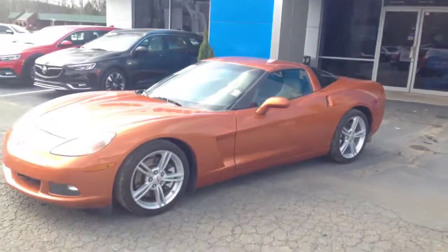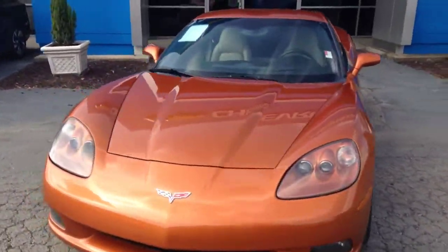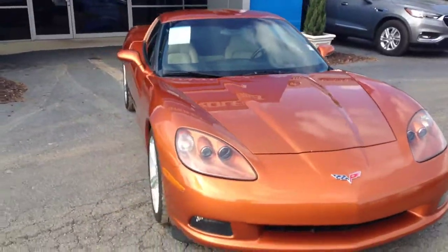Hey, Robert Brennowitz here at Jimmy Britt Chevrolet. I'm going to send you a quick video of the Corvette you were looking at. We've got a 2009 Chevrolet Corvette with the Daytona Beach Orange — kind of a burnt orange color.